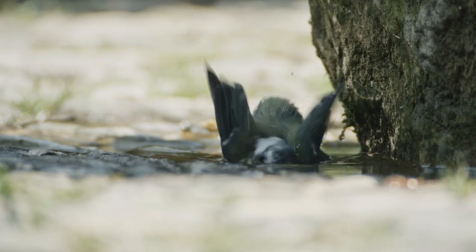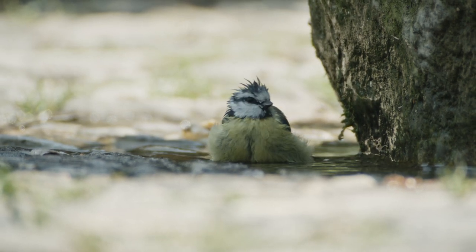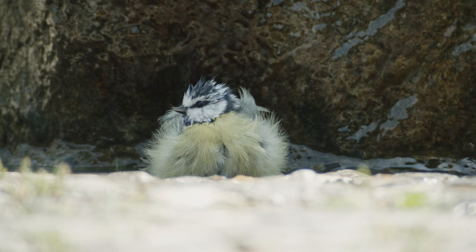Once the young have left, the adult bluetits have more time again to cater to their own needs. The scruffy summer look is due to them molting their feathers. This process takes a lot of energy, which they can only expend when no more hungry mouths need to be fed.